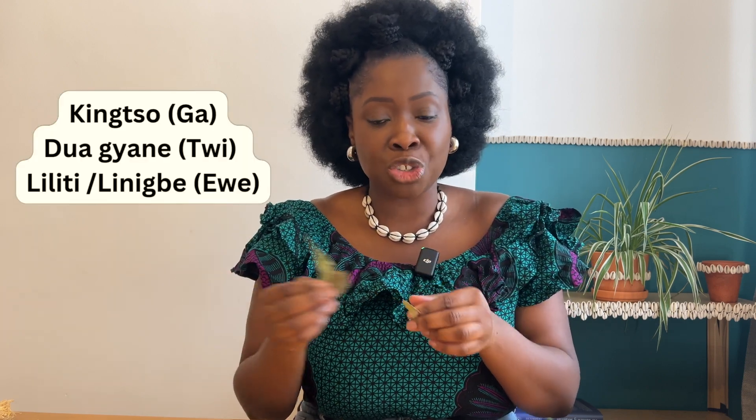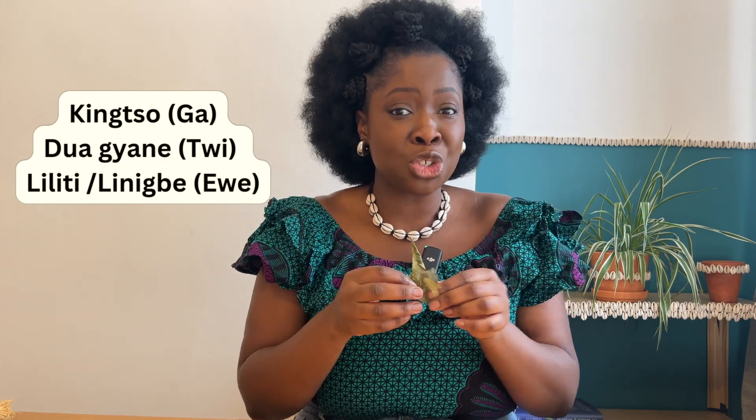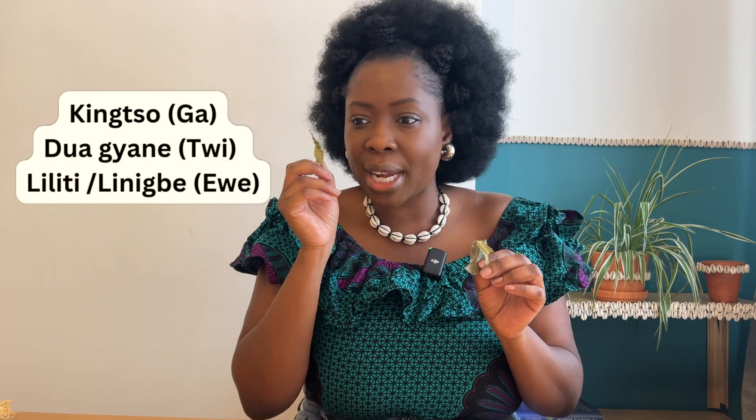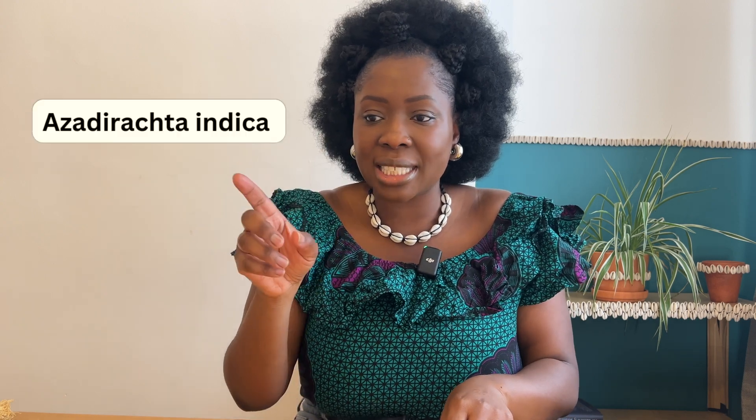The next herb is neem. I'll put a picture here because the dried neem I have doesn't show the character of the plant well. It's known in Ga as 'kingcho,' meaning 'king tree,' because neem is not actually indigenous to Ghana — it was introduced during the reign of King George V, hence the name. In Twi it's known as 'duajani.'